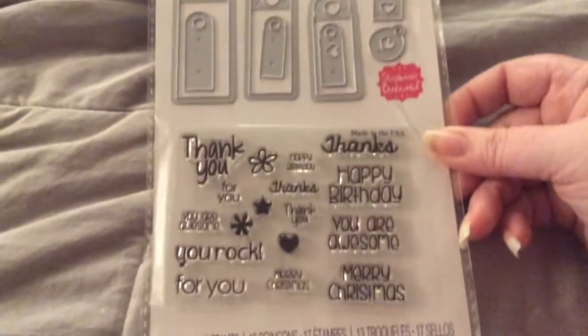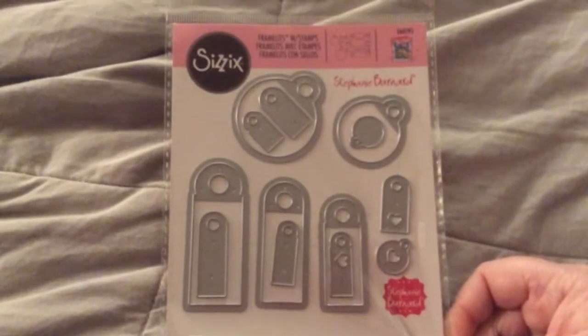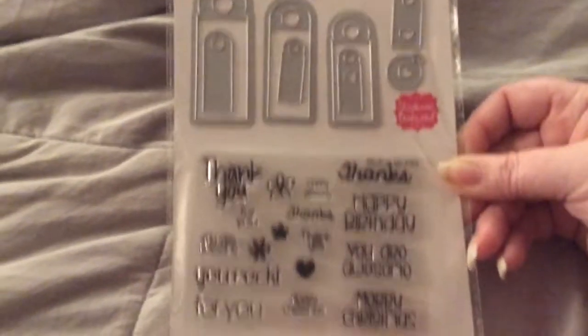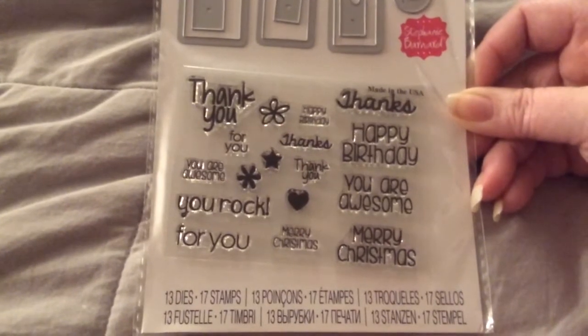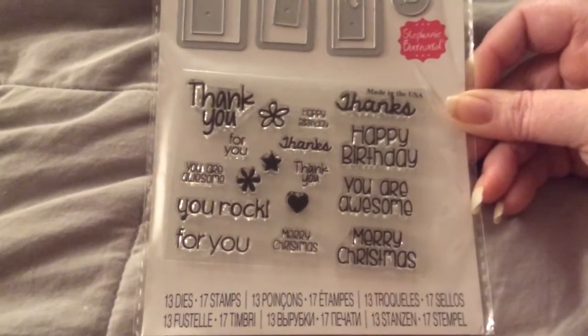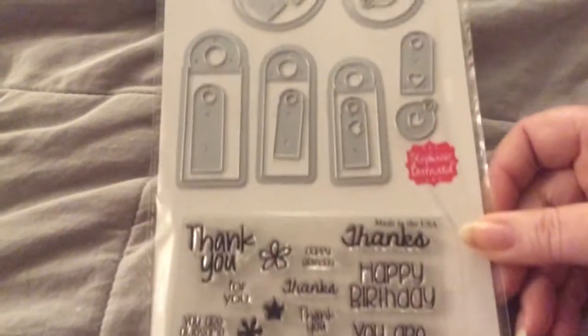The next thing I got was from Sizzix, by Stephanie Bernard, Framelit Dies — Tags and Words. I got this for $5.75, and it has 13 dies and 17 stamps. So that's all the dies, and that's the stamps. It's pretty much for everything. I love it.